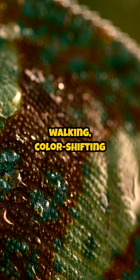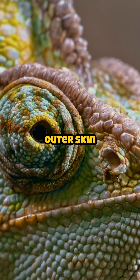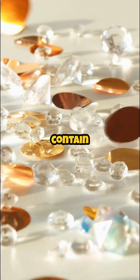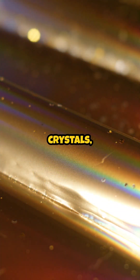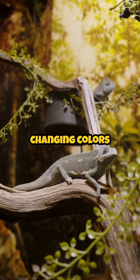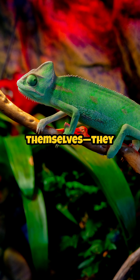These incredible creatures are walking, color-shifting billboards, and their skin is like living LED tech. Here's how it works: underneath their outer skin layer are cells called iridophores. These cells contain nanocrystals — yes, actual crystals — that reflect light. By adjusting the spacing of these crystals, chameleons can manipulate how light bounces off their skin, changing colors from green to yellow, red to blue, or even black when they're stressed or angry. They don't paint themselves — they bend light like lizards with a physics degree.